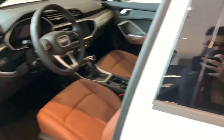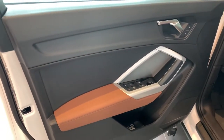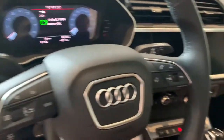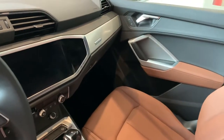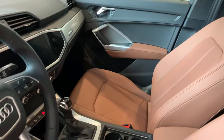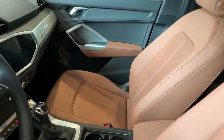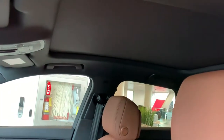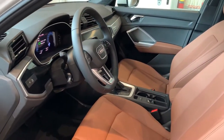I'm just going to go inside and take a look. This one has the Okapi brown interior and digital dash. You also have a 10-inch screen there. Navigation is an option on the progressive package, but on the comfort level, you still have smartphone interface so you can get your Apple CarPlay or Android Auto on it as well.